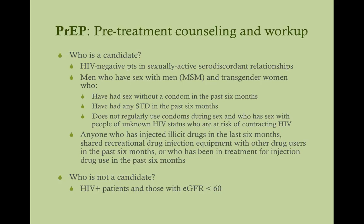Who's a candidate for PrEP? HIV-negative patients in a sexually active serodiscordant relationship are strong candidates. Men who have sex with men, and transgender women who are anatomically male, are candidates. Anyone who has injected illicit drugs in the last six months or shared equipment is also a candidate. Ultimately, if they're in a risky situation or if they ask for PrEP, give it to them — as long as there are no contraindications such as being HIV-positive or having poor kidney function.